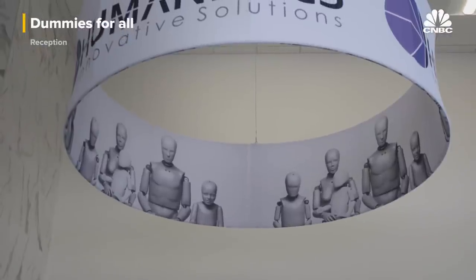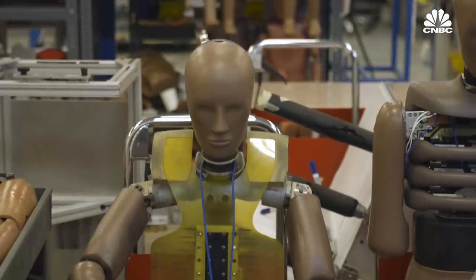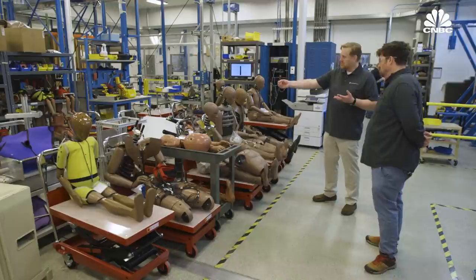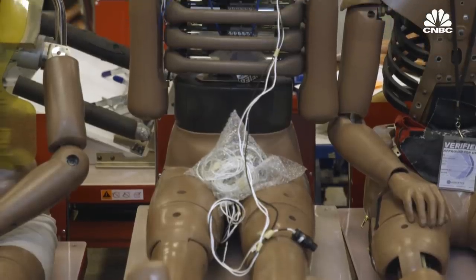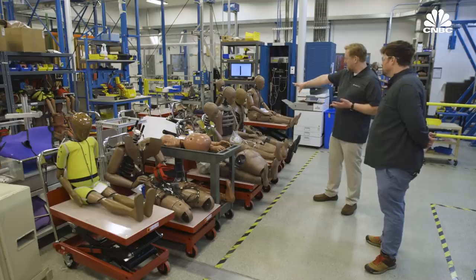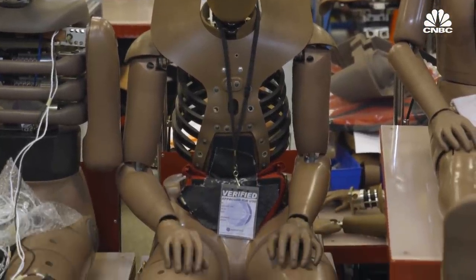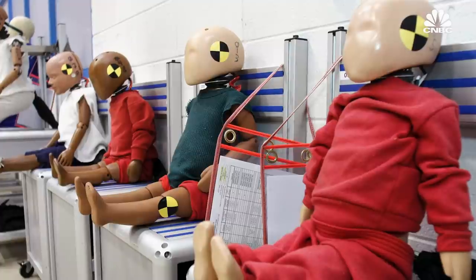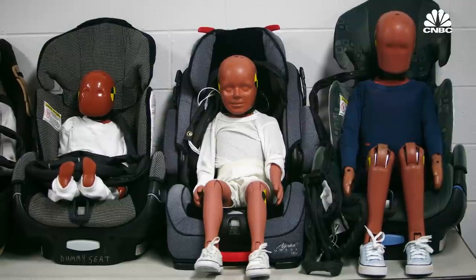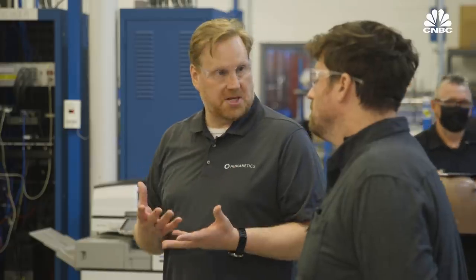Humanetics makes about 40 different types of dummies. There are adult-sized dummies — the Hybrid III 50th, one of the oldest generations from the 70s, still used in many government basic regulations for frontal impact only. There's also a 50th percentile male side impact dummy called the Eurosid, and the Thor 50th, the next generation. There are also child sizes, ranging from newborns all the way to 10-year-olds, used for out-of-position tests and by car seat manufacturers.